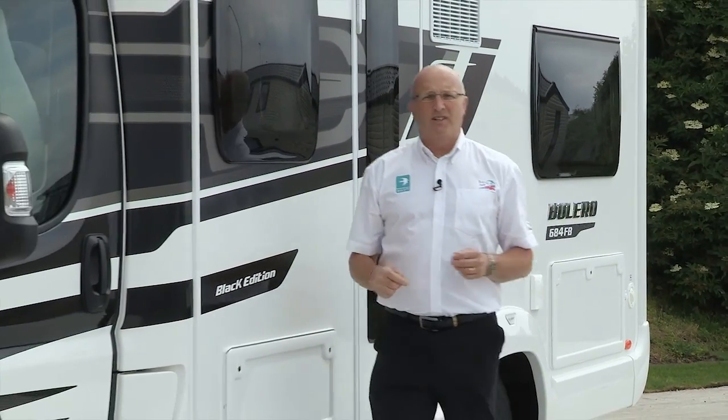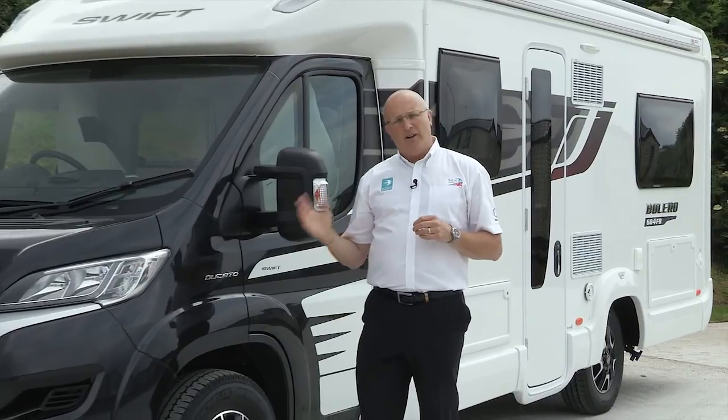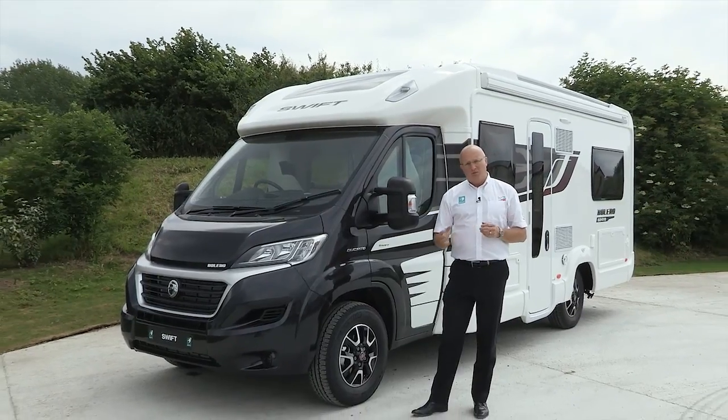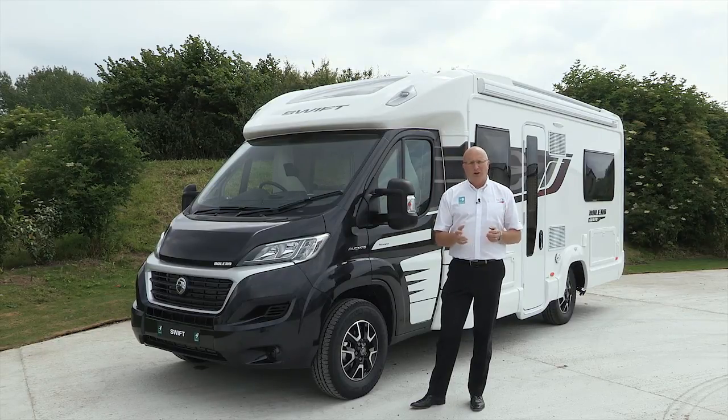So, a really exciting season for Swift Group motorhomes for 2015. Not only do we have the stunning new Fiat cab, but the introduction of the SMART intelligent construction system right across the range of coach-built motorhomes. As always, for full details, go to swiftgroup.co.uk.